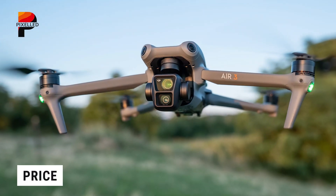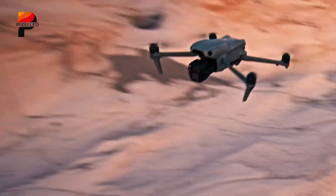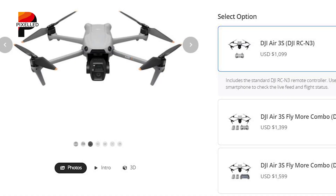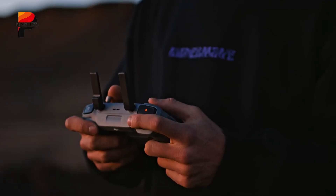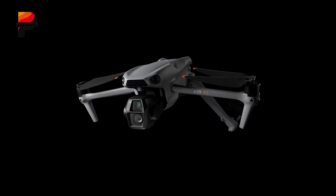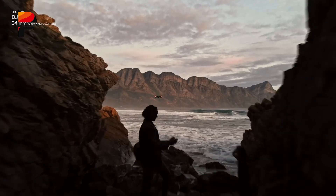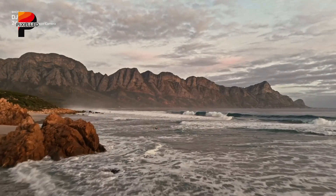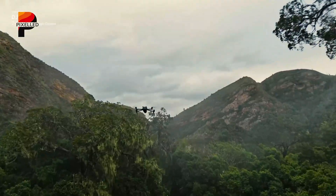The Air 3 comes at a slightly lower price, making it an attractive option for those who don't need the extra features of the Air 3S. However, with a starting price of $1,099, the Air 3S's improvements in image quality, low-light performance, and obstacle avoidance make it a worthy investment for professionals and enthusiasts alike. The DJI Air 3 remains a solid mid-range drone, offering great image quality, intelligent features, and reliable obstacle sensing.